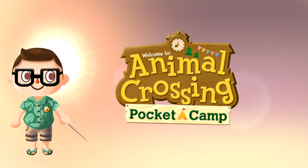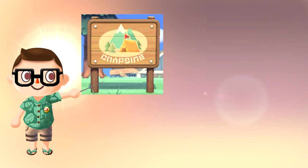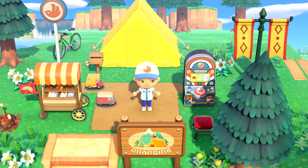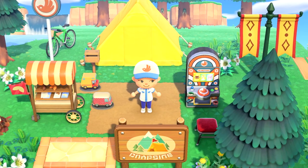Next, Pocket Camp players will be able to receive three items from the special Pocket Camp item set: the camp board, a van statue, and special clothing. Additional items from this set will likely be given in future updates.